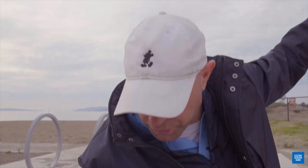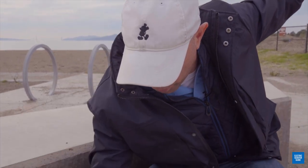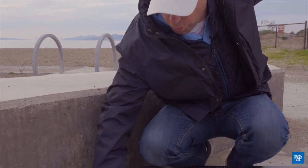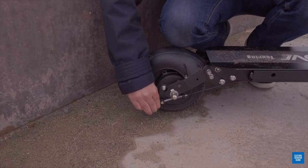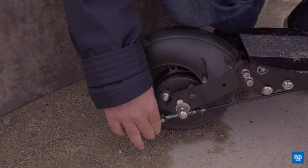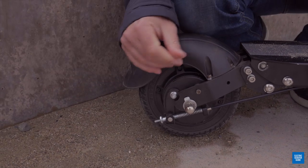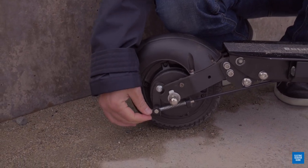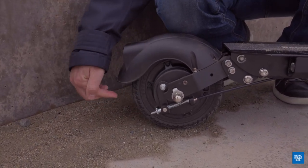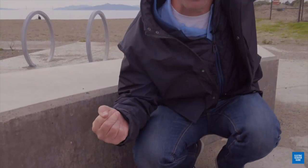Adjusting this drum brake is actually really easy — you don't even really need a tool. When I got it out of the box it was a little bit loose, and to adjust it you just twist this thing, which will tighten or loosen the brake for you. I did about 10 seconds to tighten it up, just to the point where it locks out a little quicker when I'm squeezing on the brake.